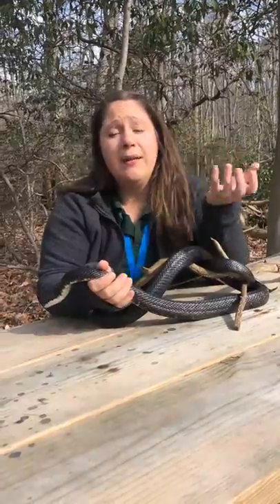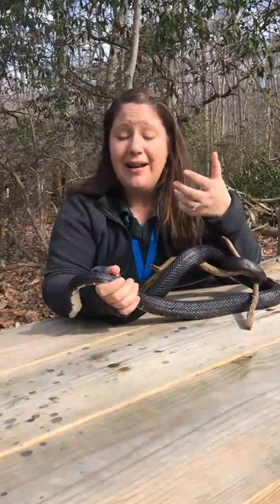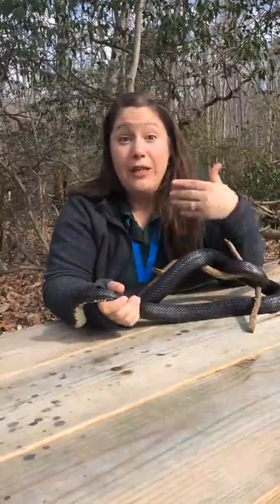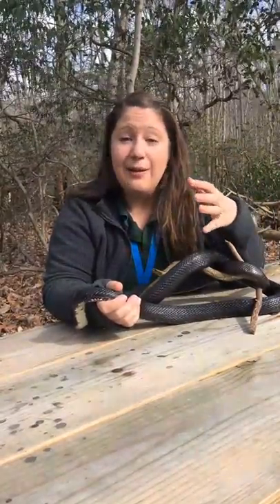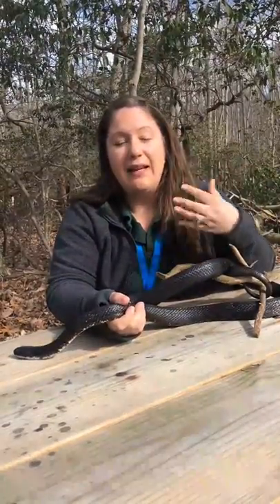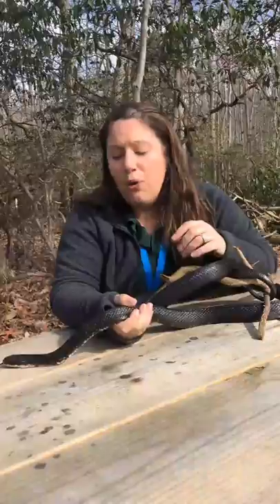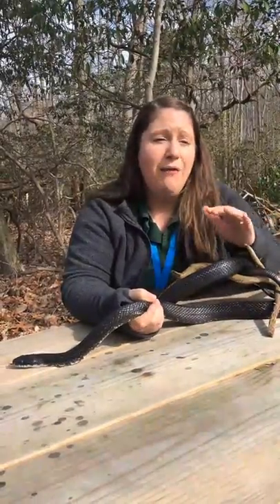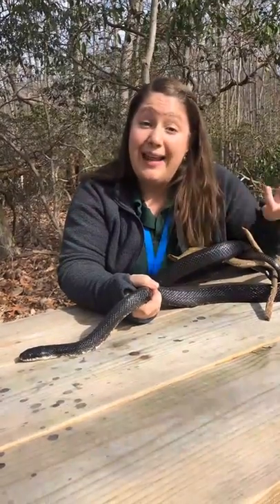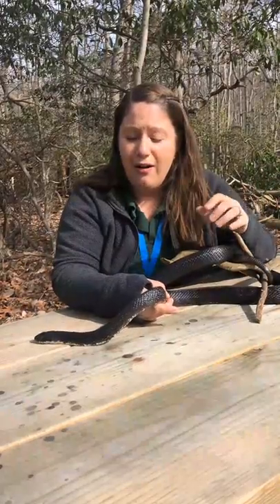These snakes are super important for our environment because of what they eat. They eat rodents, which reproduce really quickly, and we need animals like snakes that can get into smaller places to eat them. Plus, ticks love rodents as well, so if the snakes are out there eating the rodents, the ticks are getting eaten too, and that keeps our tick population down. So we really need to make sure we're protecting them. If we find them in our homes, call somebody to get them out and let them go in the wild, because they are important for our environment.